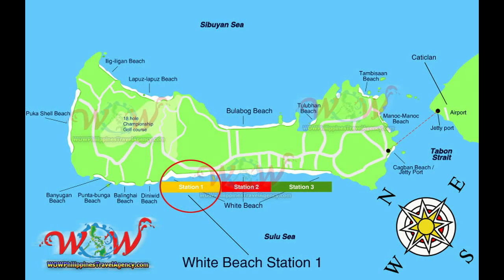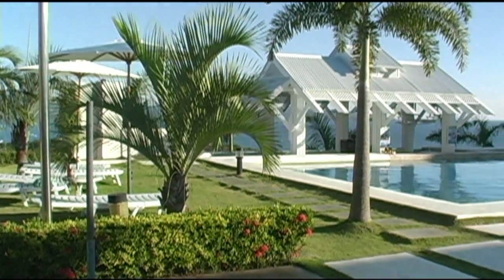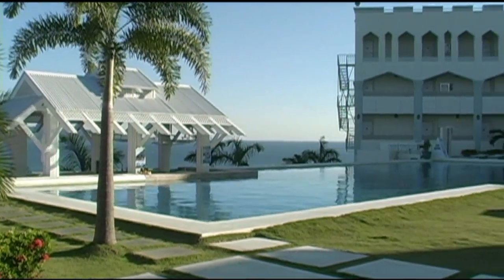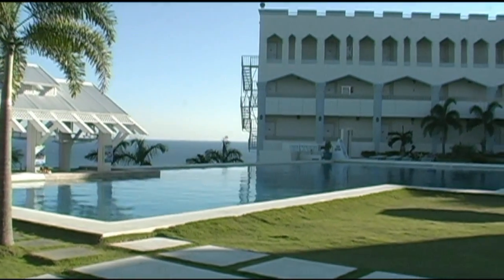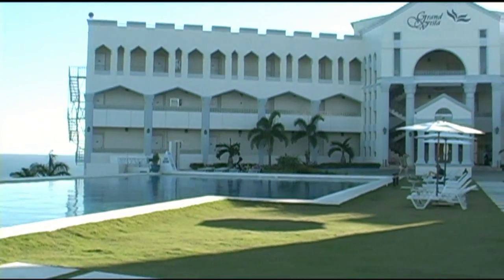Hey, Rick St. John with WildPhilippinesTravelAgency.com. Today we're going to be looking at the Grand Vista Boracay Hotel located in Station One. This is a non-beachfront resort located on a hilltop overlooking the island. The Grand Vista resort is a really beautiful resort set in a very nice location overlooking the ocean as well as the white beach of Boracay Island.